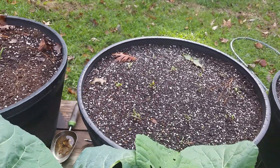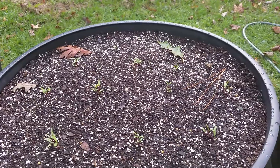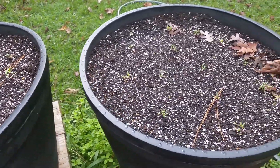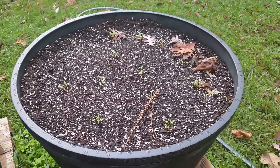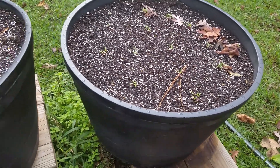My beets are doing pretty good despite the fact that we had temperatures in the upper 30s one night. I was a little worried that the cold temperature was going to kill it off, but it didn't. So that's pretty good.